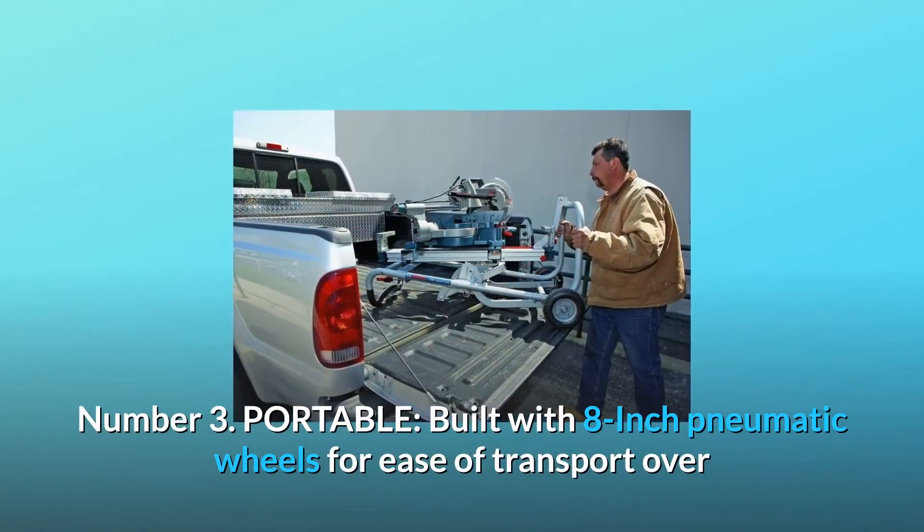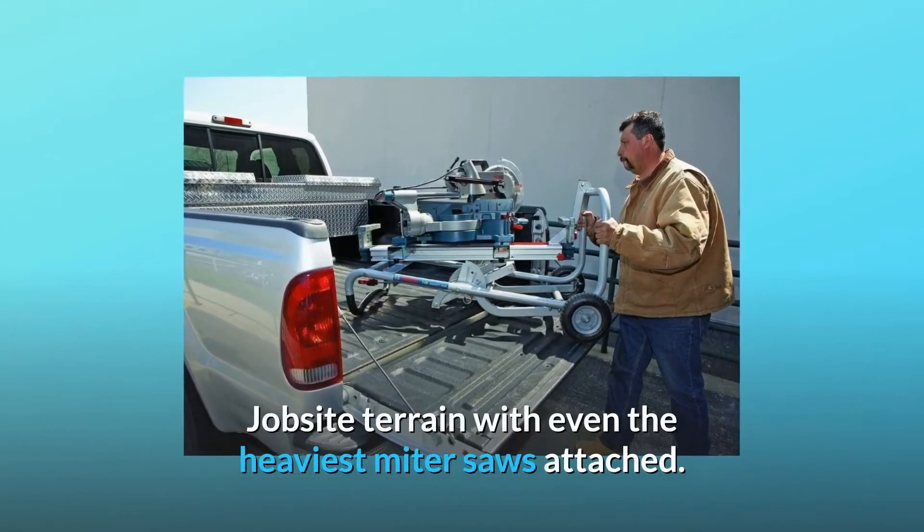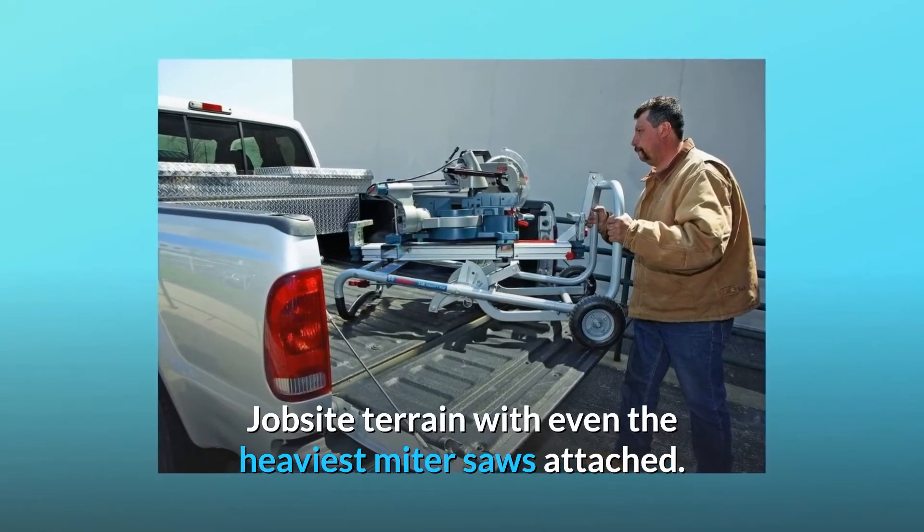Number 3: Portable. Built with 8-inch pneumatic wheels for ease of transport over jobsite terrain, with even the heaviest miter saws attached.